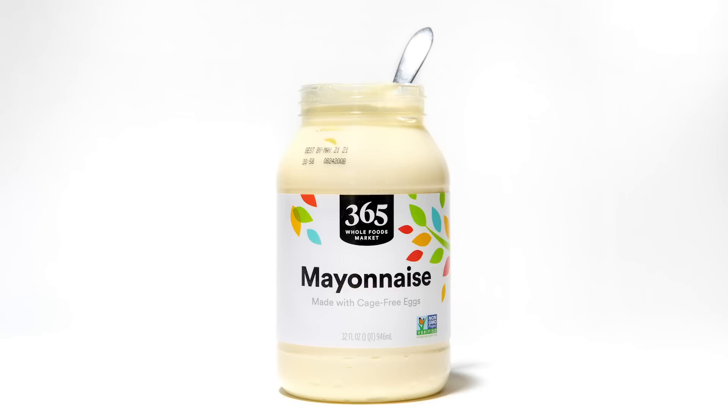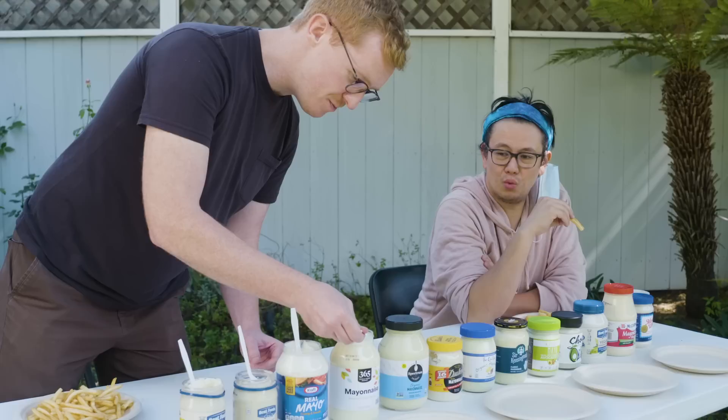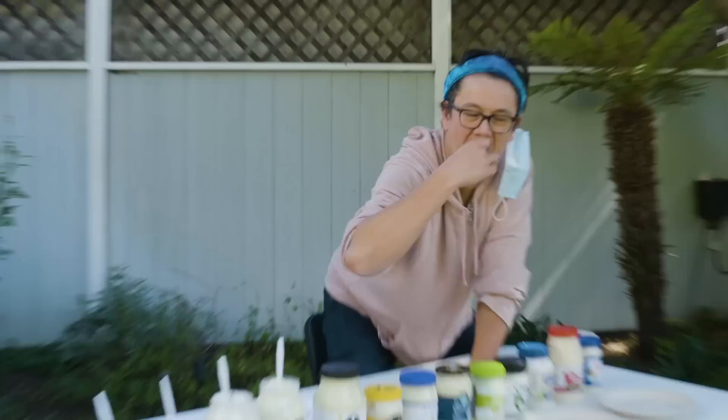So the next one is Whole Foods. It's very like a perfectly scooped ice cream cone — very thick. It has mustard in it, or mustard seeds. I don't hate it. I like a little mustard in the mayo.